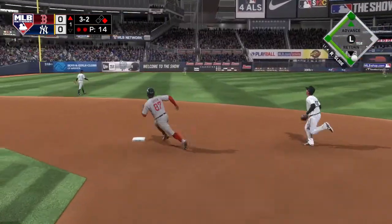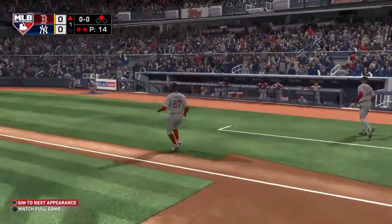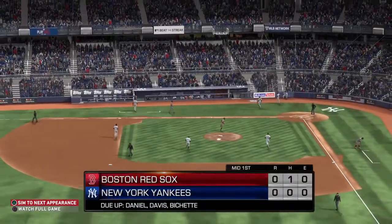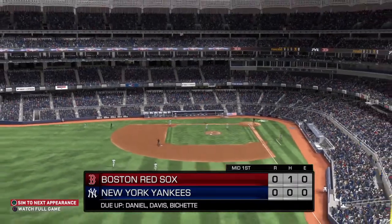Lifted in the air out towards left center — long run for the center fielder. He gets there to make the catch and that ends the inning. Red Sox leave one. Nothing in the Red Sox half of the first. Yankees coming to bat. You're watching MLB Network.